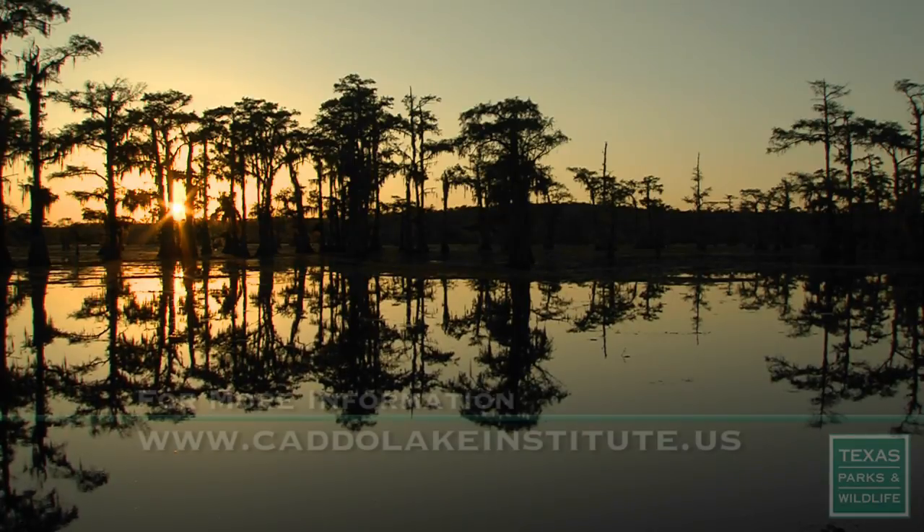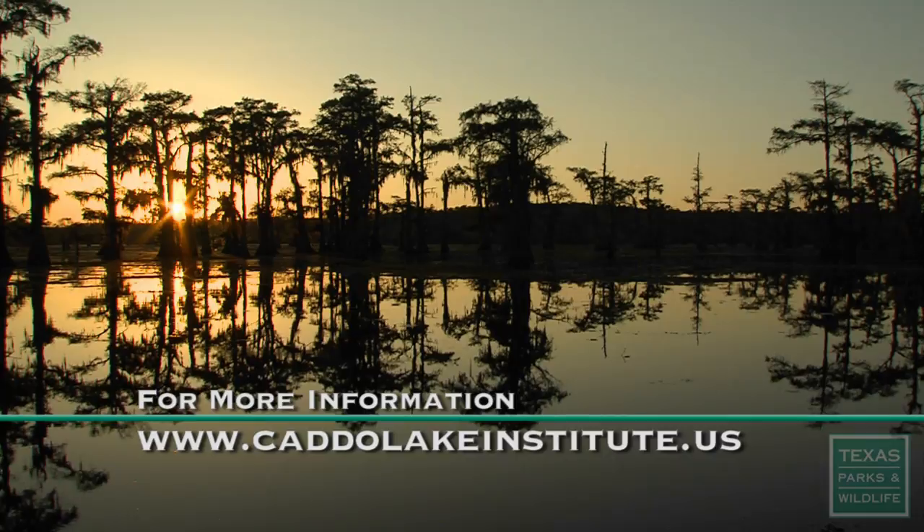To learn more about paddlefish research or to track them online, visit CaddoInstitute.us.